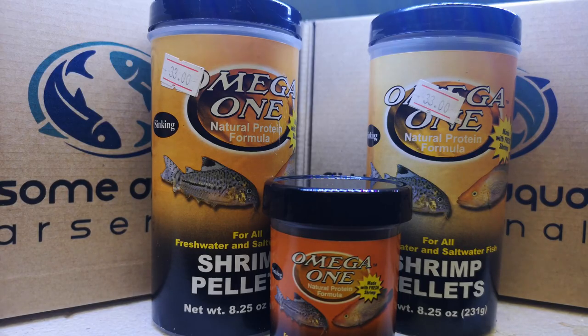As you can see, $33 for a 231 gram container — that's about par, give or take, for this sort of size container of this product.